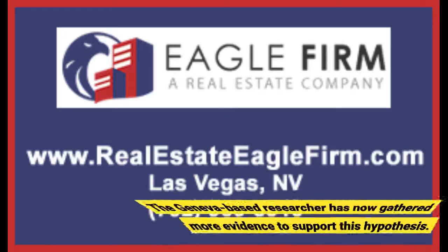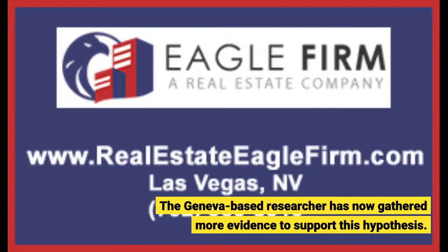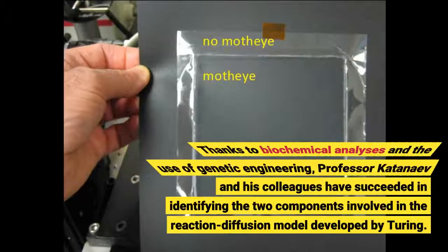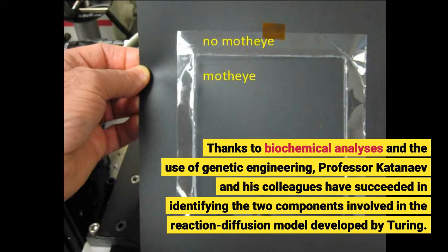The Geneva-based researcher has now gathered more evidence to support this hypothesis. Thanks to biochemical analyses and the use of genetic engineering, Professor Katanaev and his colleagues have succeeded in identifying the two components involved in the reaction-diffusion model developed by Turing.